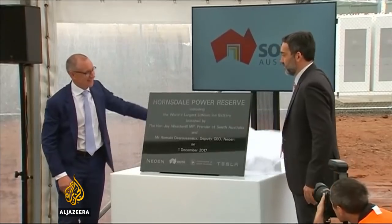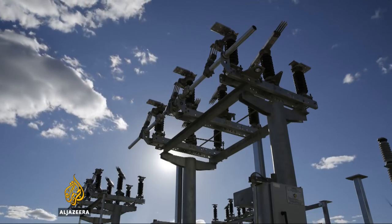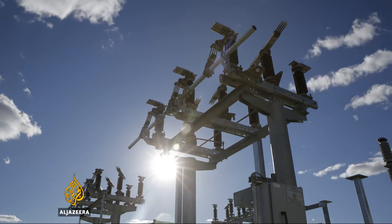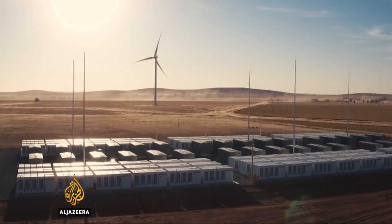Tesla's chief executive wasn't at the unveiling, but the state's new power backup supply seems sure to please climate change and pollution activists, and possibly pave the way for other projects worldwide. Hannah Hoxta, Al Jazeera.